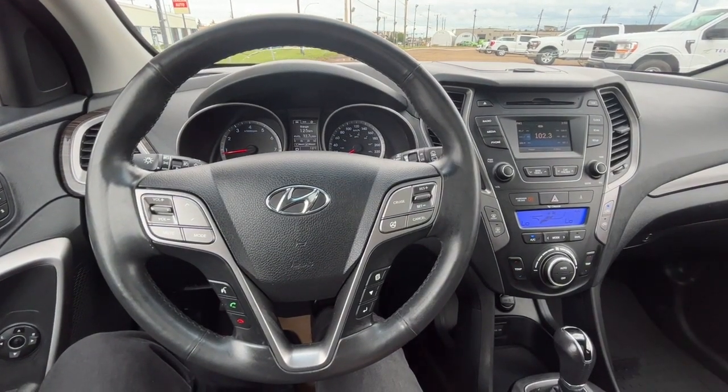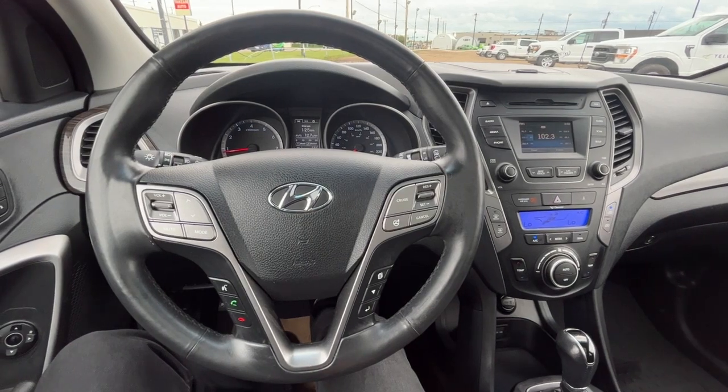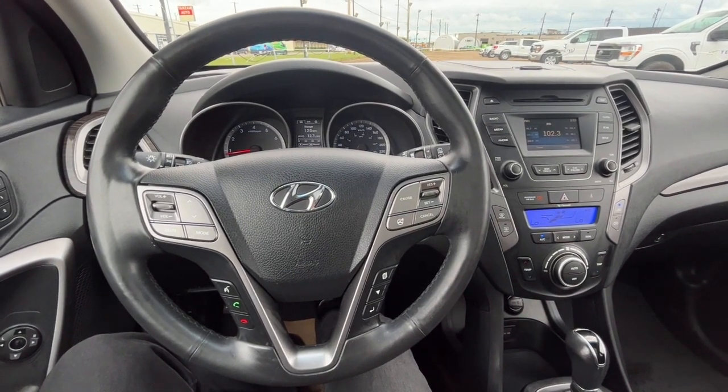Once again, I can't cover every single detail about the Santa Fe, but if you'd like to know some more information you can check it all out at freedomfordsales.ca. Once again my name is Noah, thanks for watching.